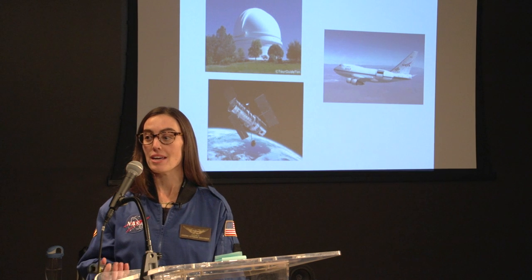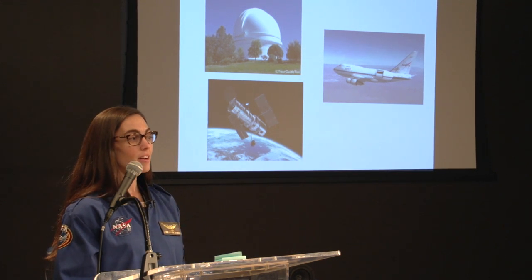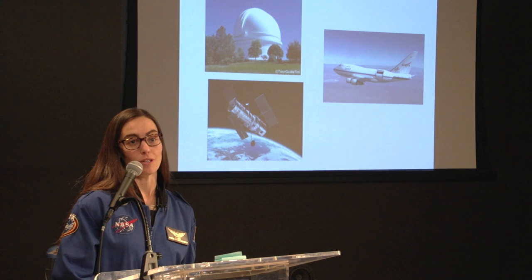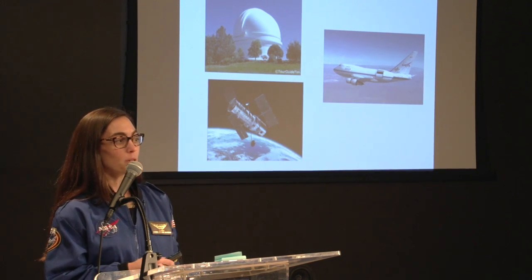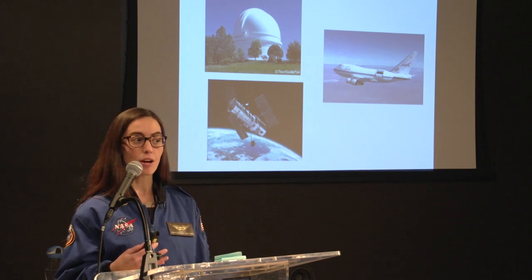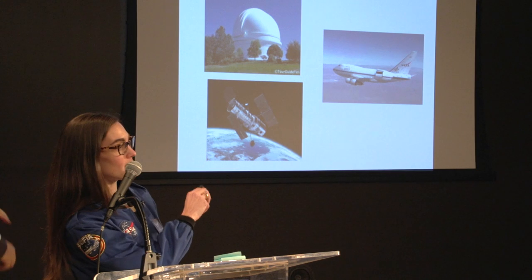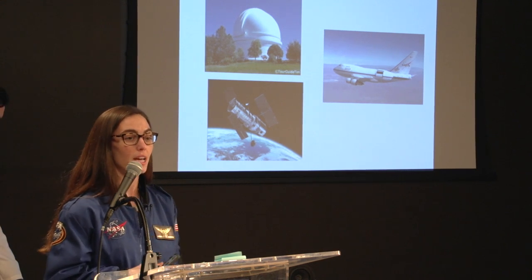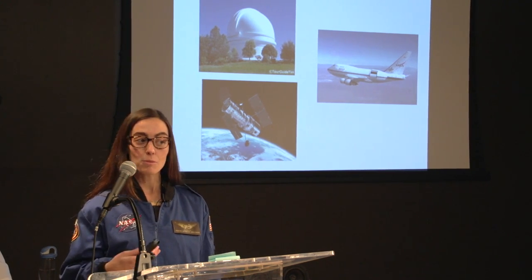SOFIA is a flying observatory — it is the only airborne observatory in the world. There are a couple of things that make it special and why we need a flying observatory. Most of us think of observatories on top of mountains or in dark locations with not a lot of light pollution. There are also observatories like the Hubble Space Telescope, which goes around the Earth and collects certain types of images.